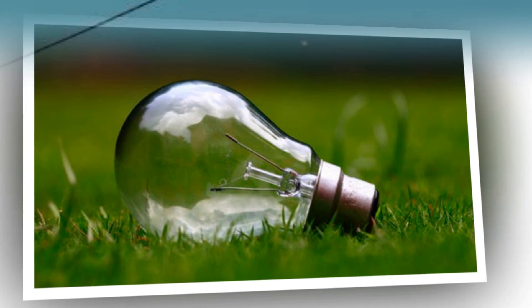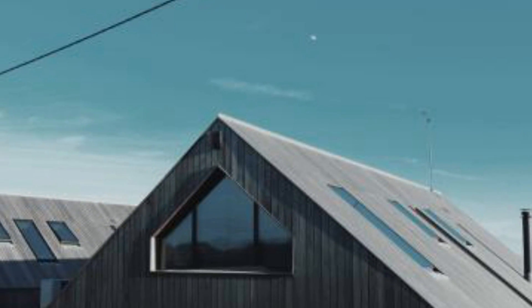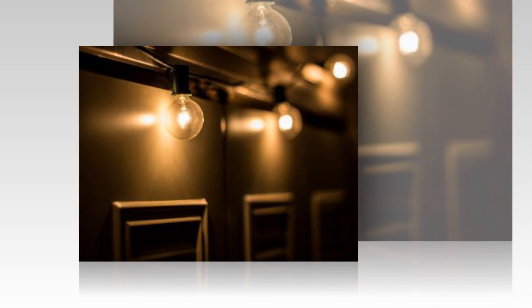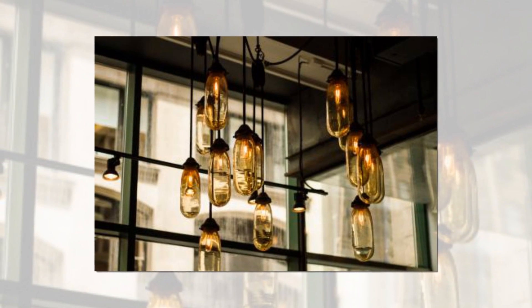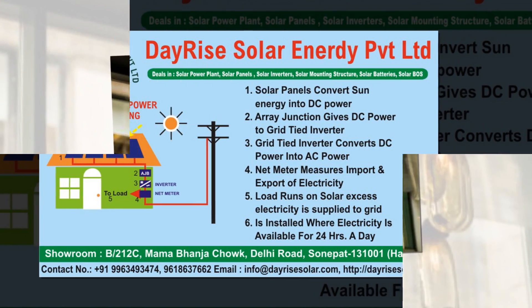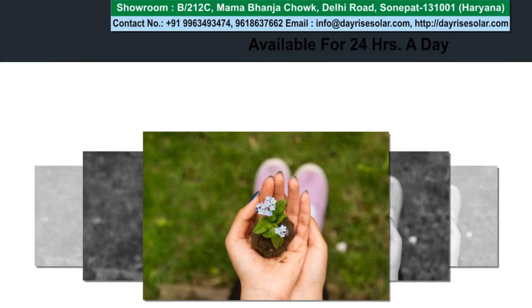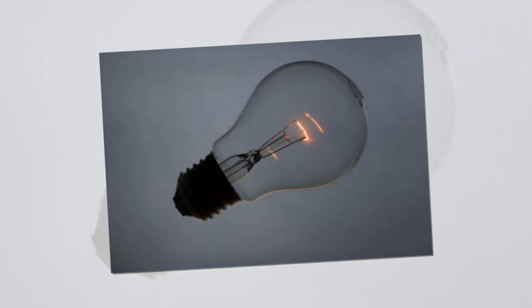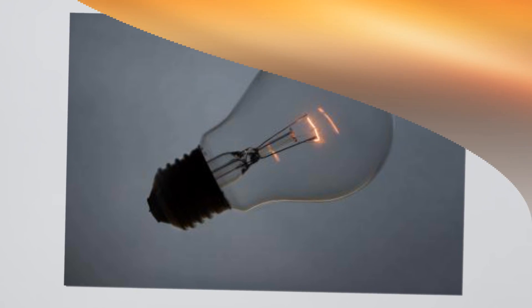A word of caution for all solar enthusiasts: please avoid any kind of internet gimmick like DIY solar or make-your-own solar panels. Installing solar panels basically has a solar science behind it. The job of installation must be carried out by thoroughly skilled solar engineers or solar installers who have rich expertise in the field. Self-adventure or execution by non-skilled people may bring drastic and disastrous results.